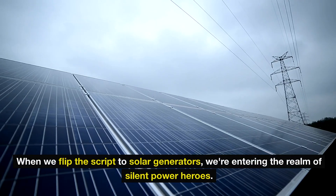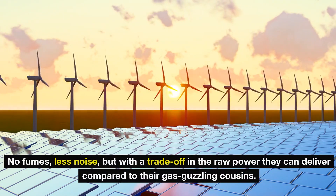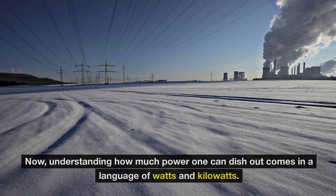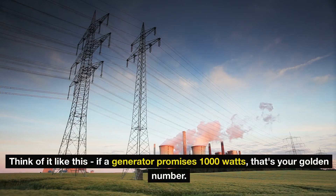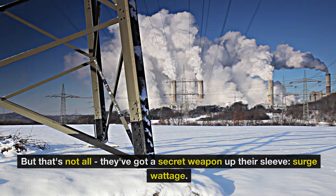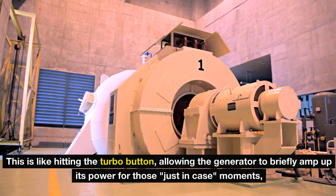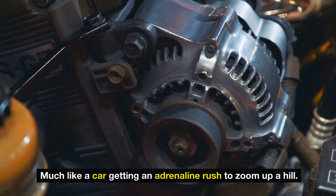When we flip the script to solar generators, we're entering the realm of silent power heroes — no fumes, less noise, but with a trade-off in the raw power they can deliver compared to their gas-guzzling cousins. Understanding how much power one can dish out comes in the language of watts and kilowatts. If a generator promises 1,000 watts, that's your golden number — translate that to kilowatts and you've got a 1KW machine. They've also got a secret weapon: surge wattage, which is like hitting the turbo button, allowing the generator to briefly amp up its power for just-in-case moments, much like a car getting an adrenaline rush to zoom up a hill.